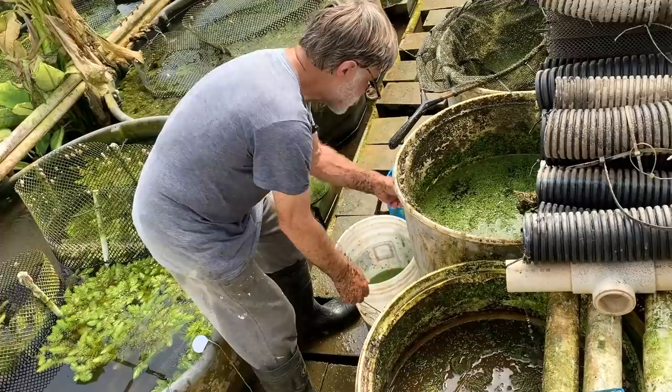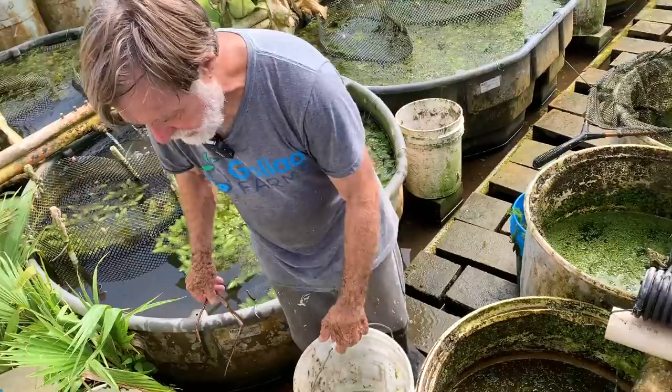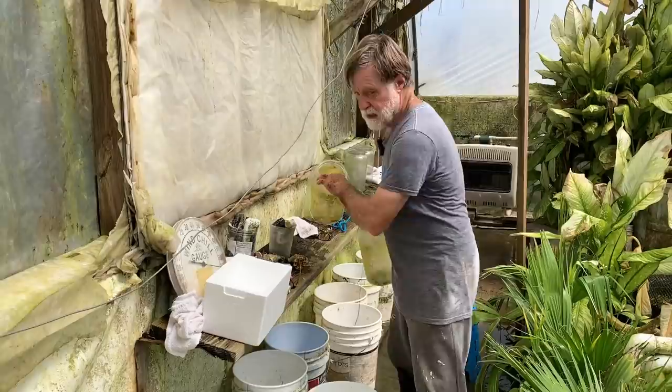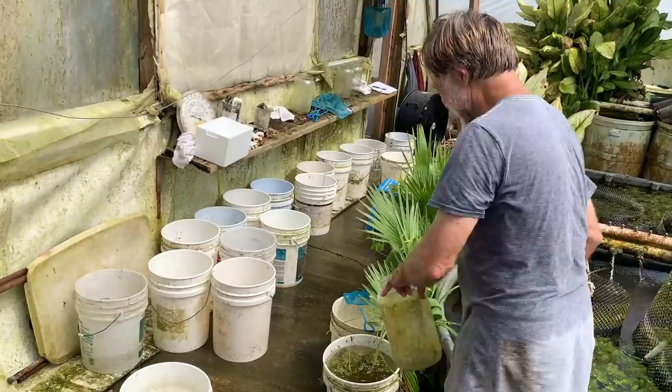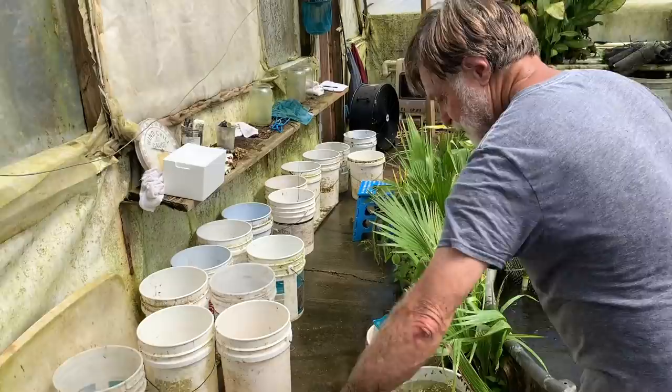Now I'm going to do the next step in this order, and then we'll talk about how a hobbyist might raise these. What I'm going to do is get rid of the duckweed. It's incredibly valuable stuff, but some people don't like it, so I try not to ship too much of it.